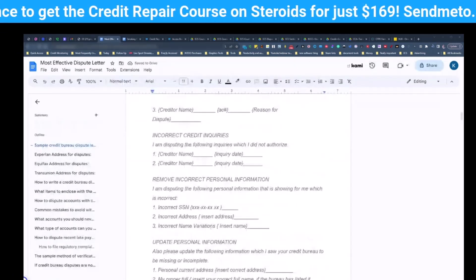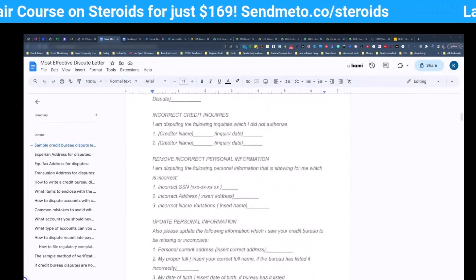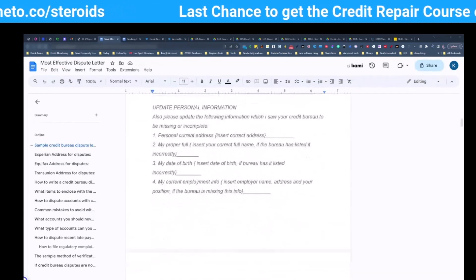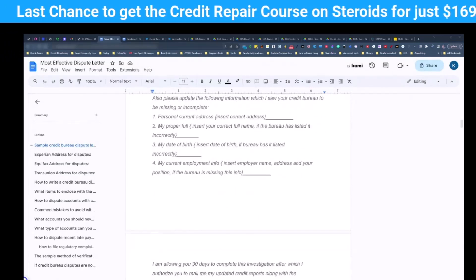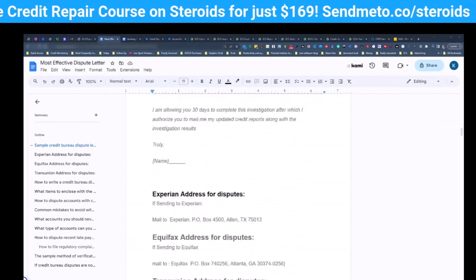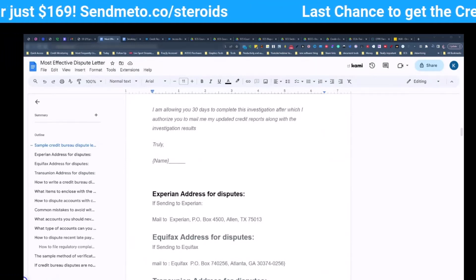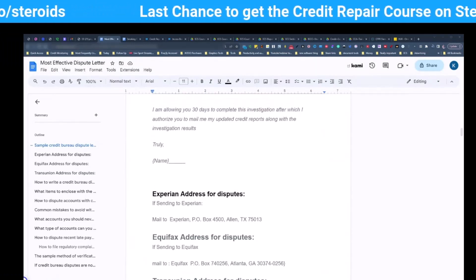Remove incorrect personal information, like your incorrect social, your date of birth, your addresses. Update personal information: this is the current address, this is the current name — for example, 'I recently got married, get rid of my maiden name. My current employer is XYZ and you have my date of birth wrong; this is my date of birth.' I'm allowing you 30 days to complete this investigation, after which I authorize you to mail me my updated credit reports. Then your name, and that's it — no signature.